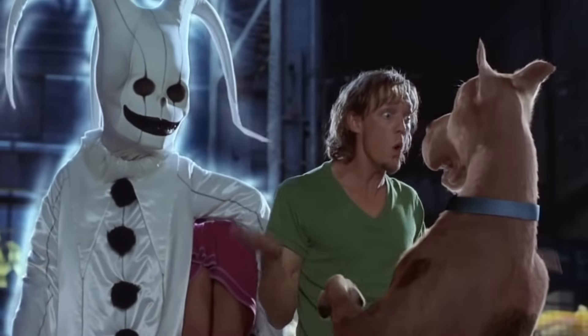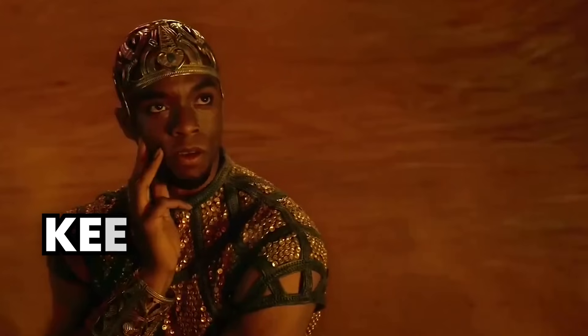Curiosity gaps aren't always about grand mysteries. It could be teasing a three-step formula, making viewers think 'what are those next steps?' Or maybe blurring something out, sparking curiosity about what's hidden. The key is to keep them guessing. It's all about the tease.